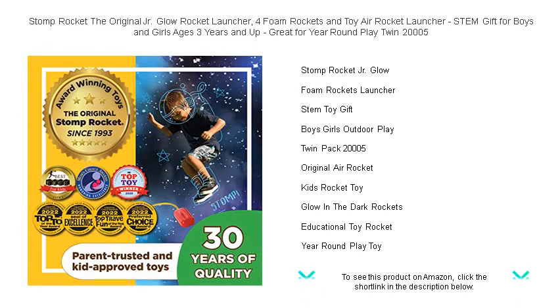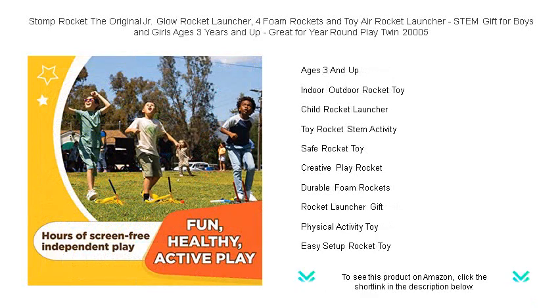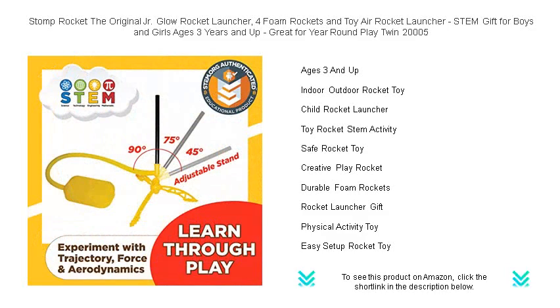The rockets soar up to 100 feet in the air. Simply run, jump, stomp, and watch them fly! It's a fantastic way to engage kids in active play while teaching them about the principles of flight, gravity, and aerodynamics.